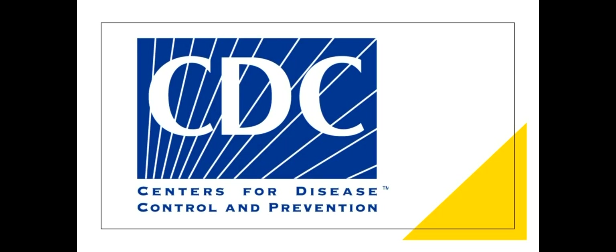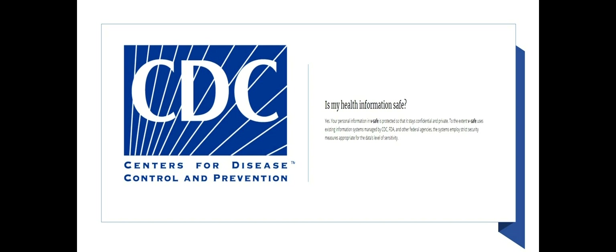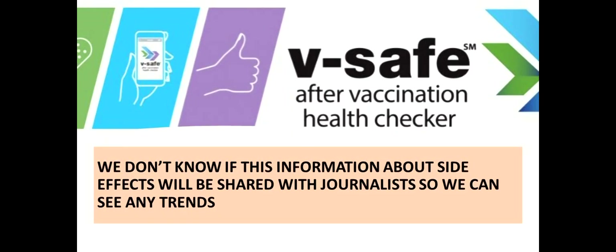The CDC is involved in this app, collecting information from the users. On the CDC's website, it ensures users' personal information will be confidential and safe. We don't yet know if this information will be shared with journalists, so we can see for ourselves any trends and side effects reported from the various vaccines.